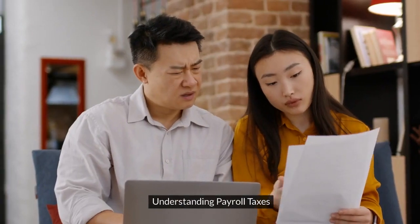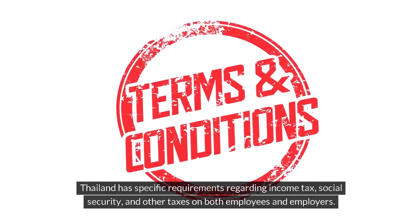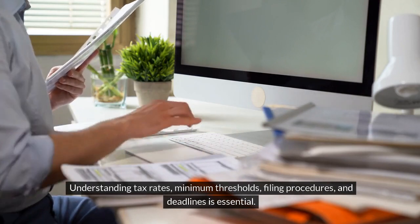Understanding Payroll Taxes. Thailand has specific requirements regarding income tax, social security, and other taxes on both employees and employers. Understanding tax rates, minimum thresholds, and filing procedures and deadlines is essential.